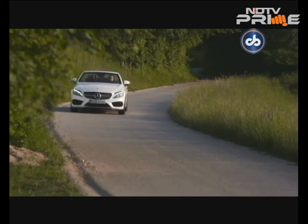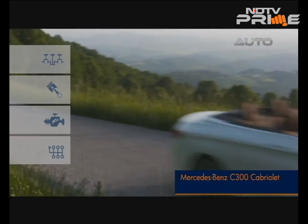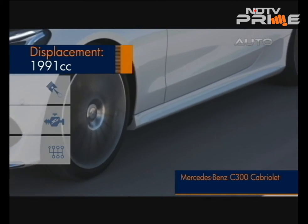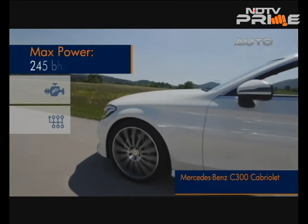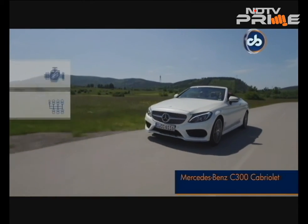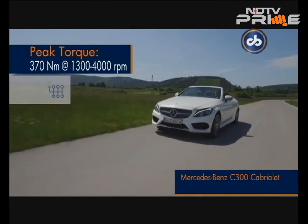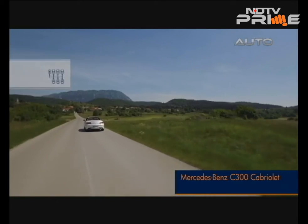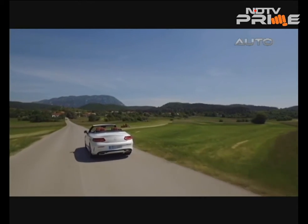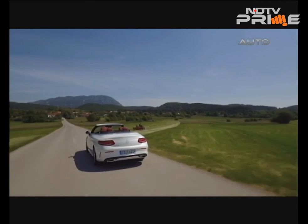The C300 has a two-litre four-cylinder turbocharged motor that churns out 245 bhp at 5,500 rpm and pumps out a solid 370 Nm of torque from as low as 1,300 rpm through to about 4,000 rpm. The 9G-Tronic transmission makes light work of shifting through the gears, and you can also take matters into your own hands using the paddle shifters.